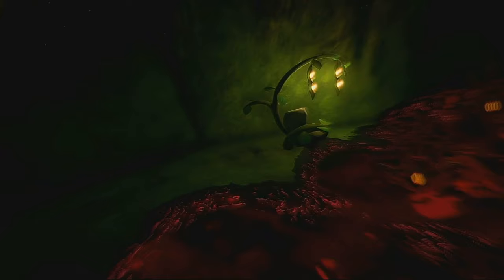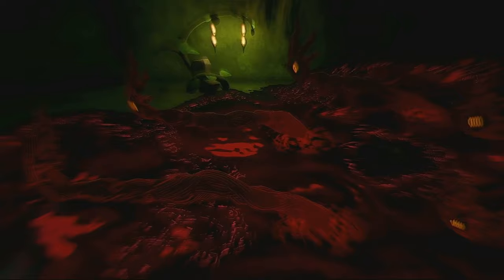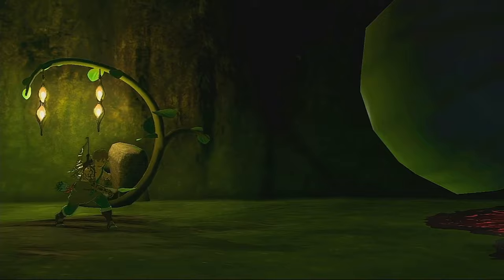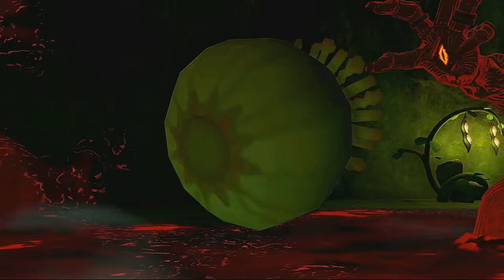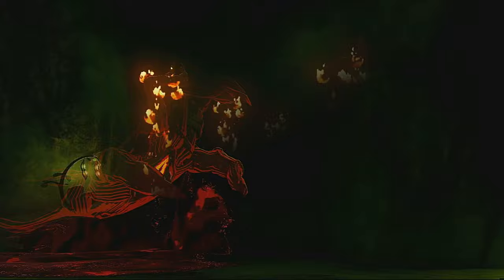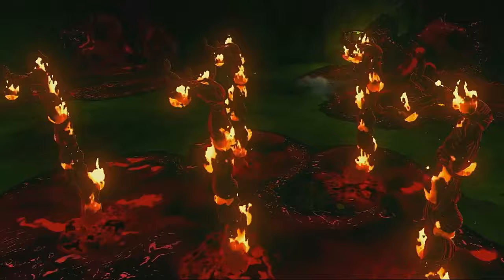Now from something beautiful to something creepy: Gloom Hands. I love the look on Link's face when chucking the bomb — it's basically how we all feel when dealing with these things. I just had to include a shot of them on fire. Hope you enjoy it.